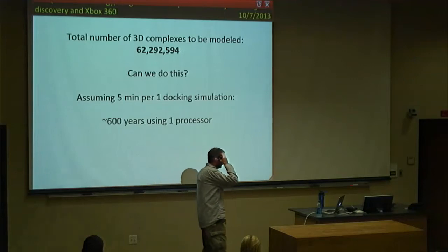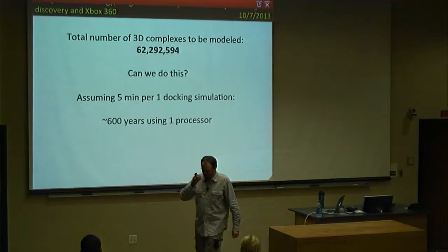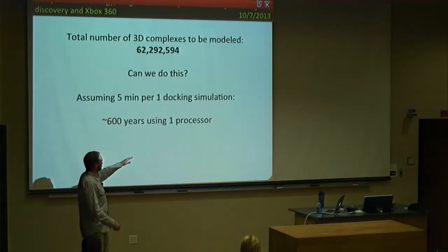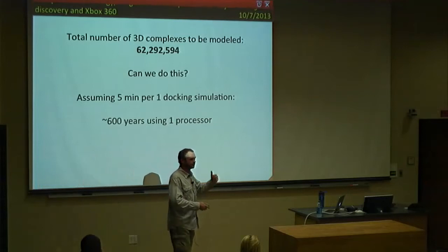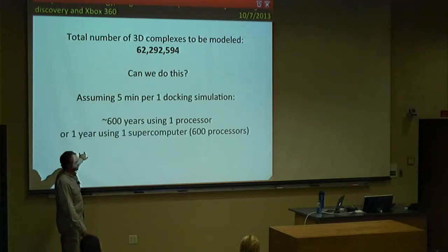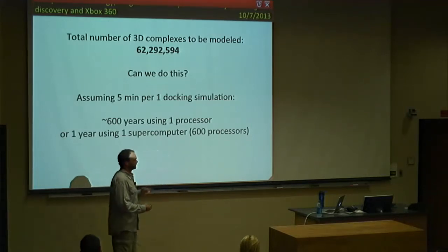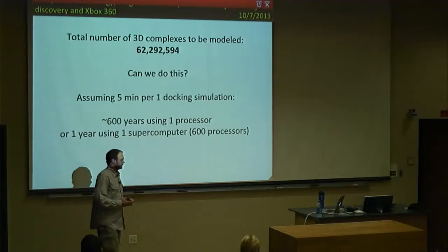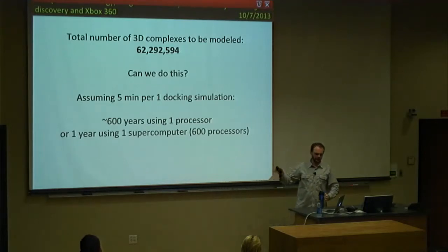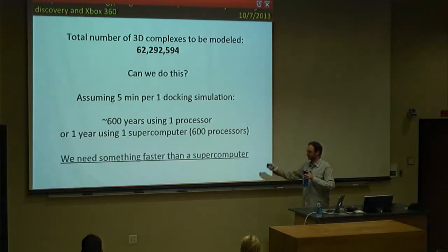We need something much much faster. Obviously, many processors — a supercomputer. If you flip those numbers, you'd get the results in one year using 600 processors, which looks much better. But I'm a patient person and I still don't want to wait one year, so one supercomputer is not enough. We need something faster than a supercomputer.